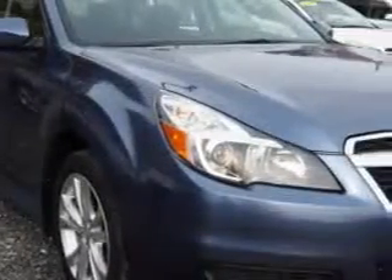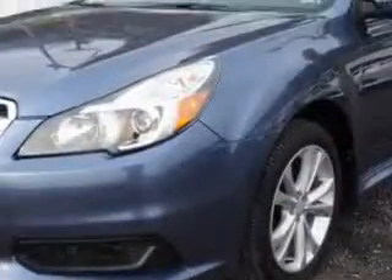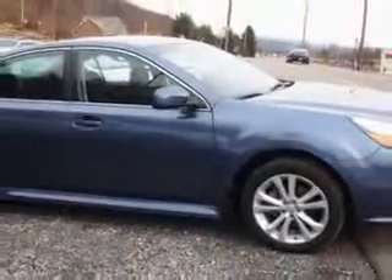You will love this twilight blue metallic 2014 Subaru Legacy all-wheel drive, equipped with a four-cylinder engine and a CVT transmission. Enjoy an exceptional 32 miles to the gallon on this great car.